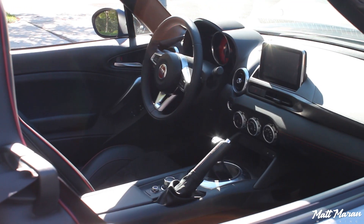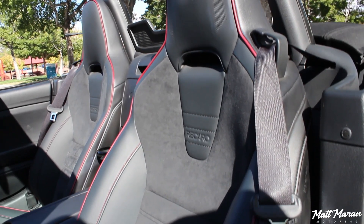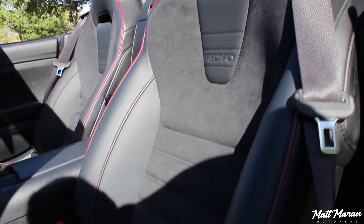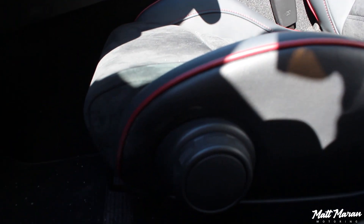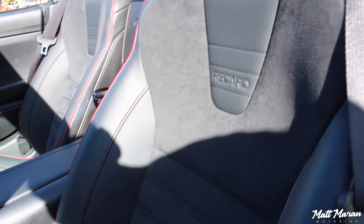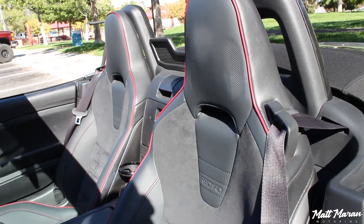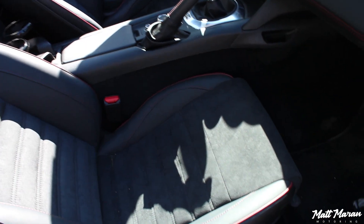On to the interior of the 124 Spyder Abarth — it's a very cool place to be, very similar to the standard 124, which is also very similar to the new Miata. First things first, sitting down in these seats — very nice, very cool Recaro seats that you only get here in the Abarth as an option. They are some of the greatest seats I've sat in in a while. Really nice tight hugging seats that are thin, minimalistic, but still have really great bolstering and are actually very comfortable.